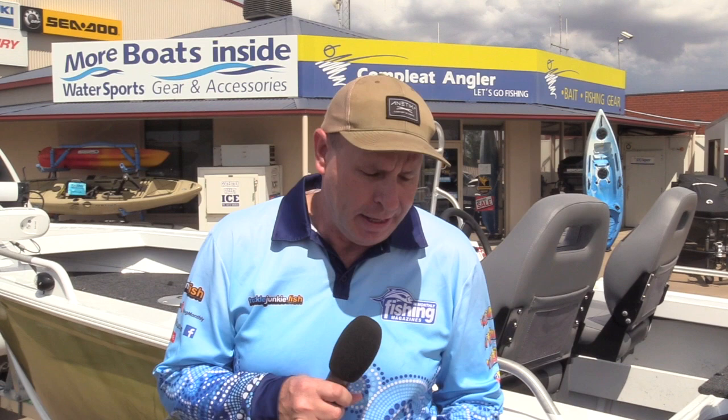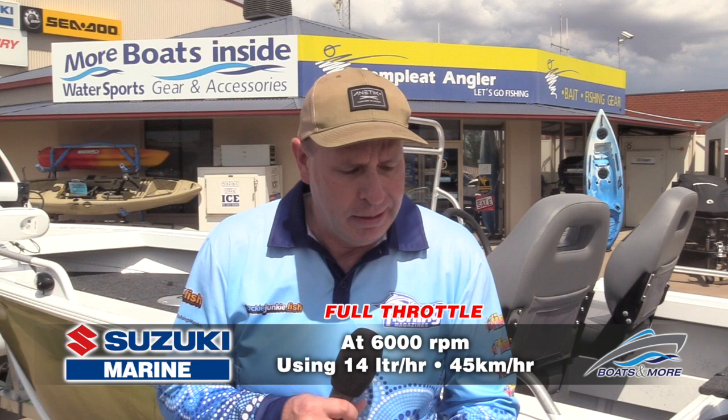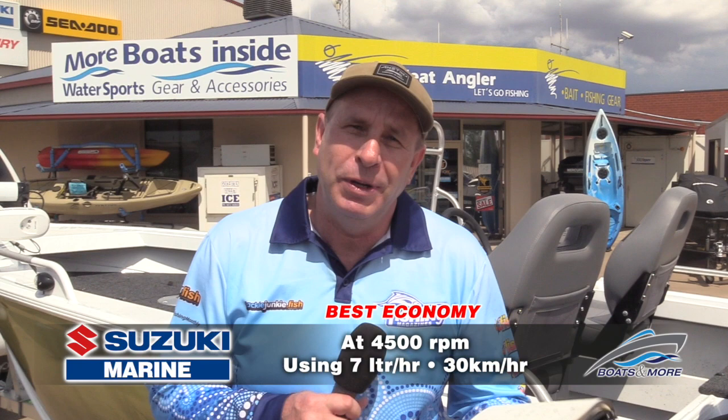There you go folks — the Clark 410 Cod Catcher Special Edition that Boats and More have put together. Let's go straight into performance figures. The Suzuki four-stroke — I have to say from the very first test — really does make a big difference compared to the two-stroke. Wide open throttle: 6,000 RPM, 14 litres per hour at 45 kilometres per hour, with one person on board. It takes a little more to get going with two people but still does very well. Best economy was at around 4,500 RPM — 30 kilometres per hour using 7 litres per hour. The Lean Burn technology in the Suzuki works very well and the 40 on the Cod Catcher works really well.